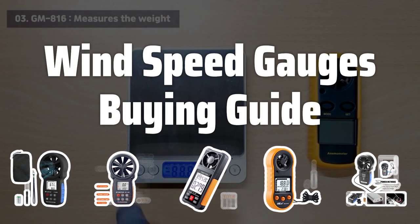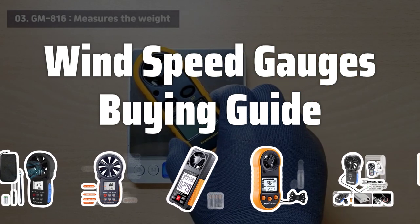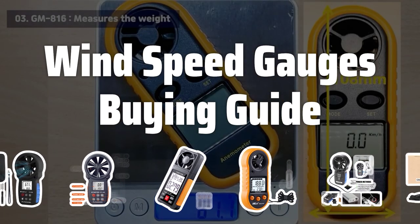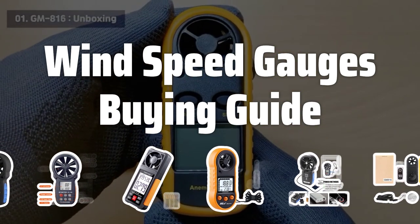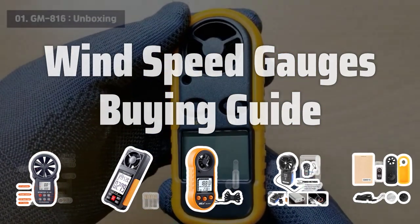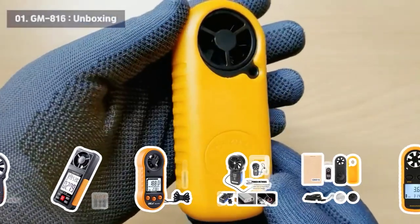Welcome to Top Best Picks. Welcome to our latest review video where we'll be discussing the best wind speed gauges on the market. Whether you're a meteorologist, an avid sailor, or a wind energy producer, having an accurate and reliable wind speed gauge is crucial. So let's dive into the key factors you should consider before making a purchase.